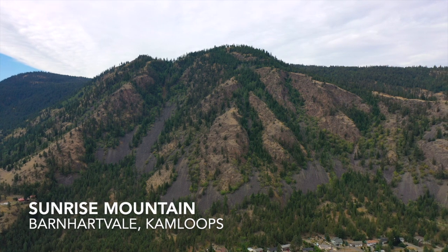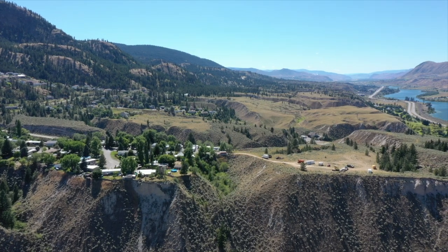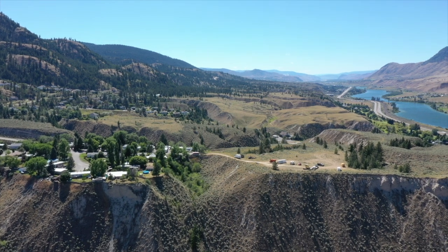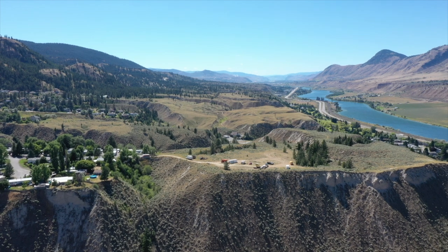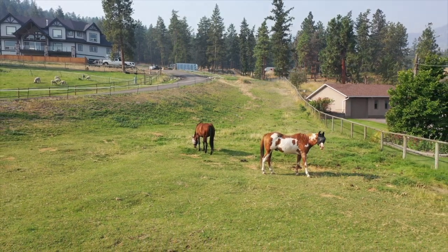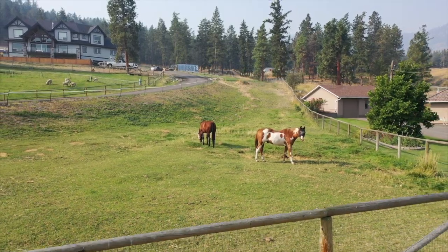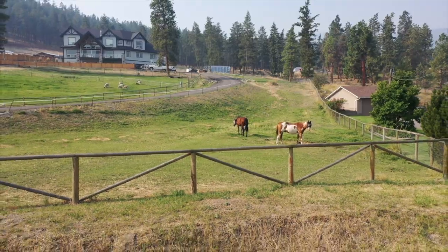Tucked away at the base of Sunrise Mountain lies the subdivision of Barnhartville, one of the very few subdivisions elevated off the floor of the South Thompson Valley. Barnhartville is a green community with a country rural atmosphere which allows some of its residents to house domestic livestock like chickens, horses, and sheep to name a few.